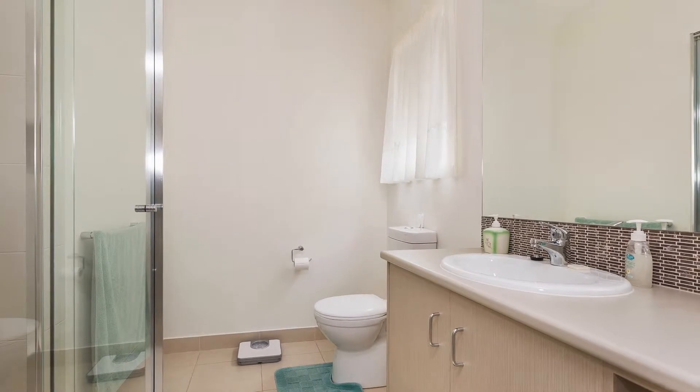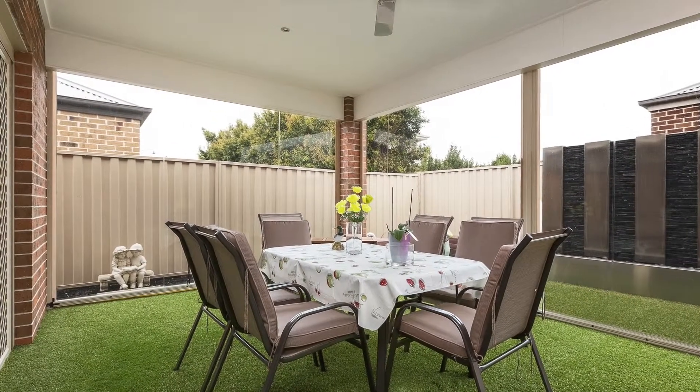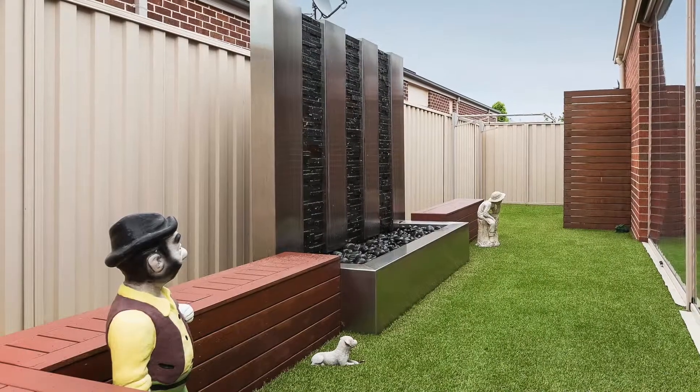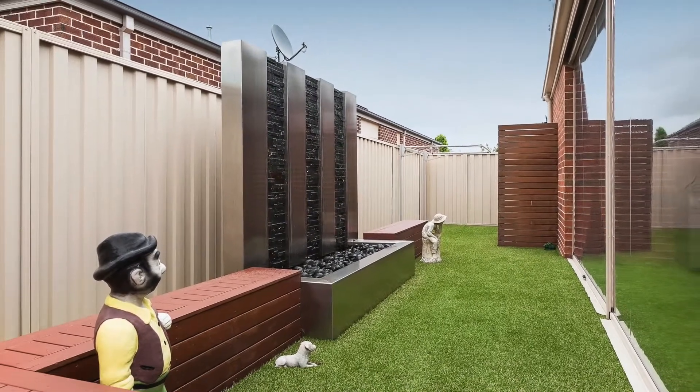A further three bedrooms with built-in robes. Stepping out to the outdoor entertaining alfresco area with cafe blinds, gas fitting for barbecue, plus water feature — just in time for those summer get-togethers with family and friends.